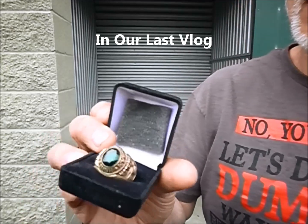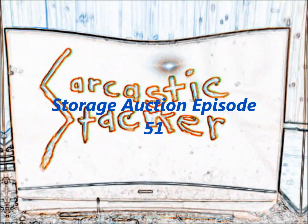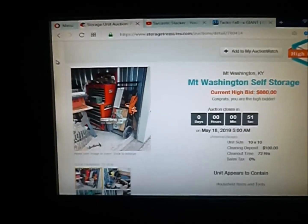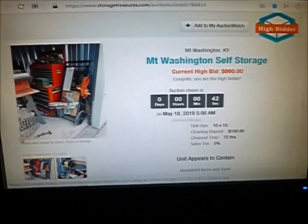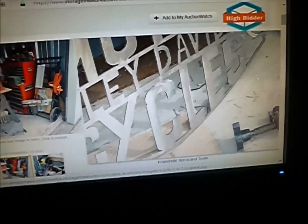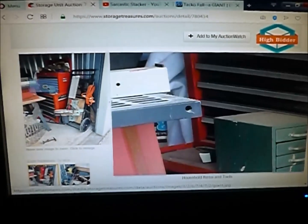Alright guys, it's not quite 6 o'clock in the morning. I had to get up for this storage unit I want to buy today. Got this wonderful looking metal cutout Harley Davidson sign. I love this thing. That might go on my building. All the tools all through this unit. I'm leaving at $660. I don't think anybody's awake. I think I'm going to sneak this one off relatively cheap.